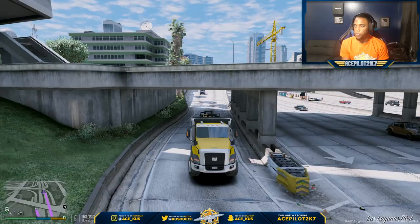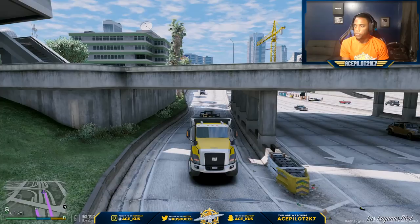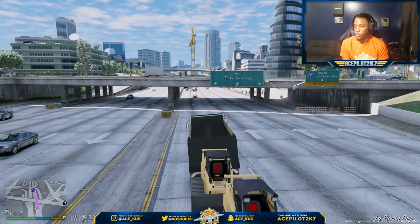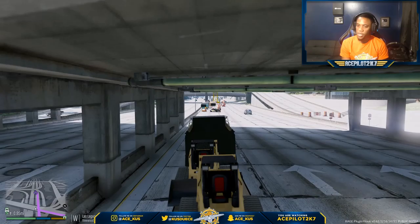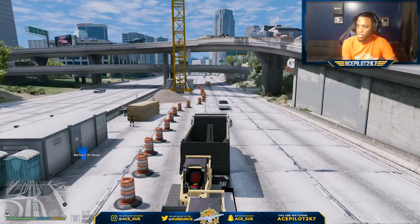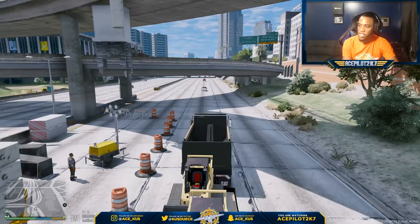We'll probably have to load it up into the dump truck too. Alright, we're gonna have to try to do a U-turn here. We're going for it - whoo, that was dangerous! Crony used to be in the crew, but he was kind of busy with time commitments so he backed out, but he's still pretty much an honorary member. He comes by from time to time - he was in the stream the other day actually.